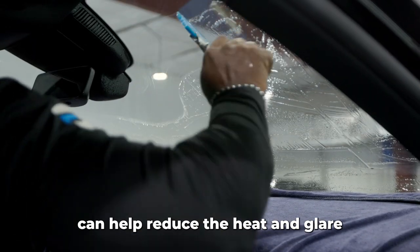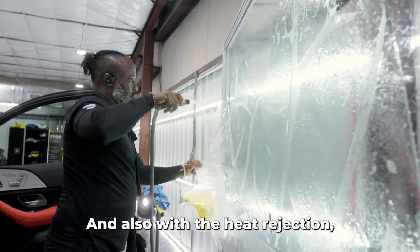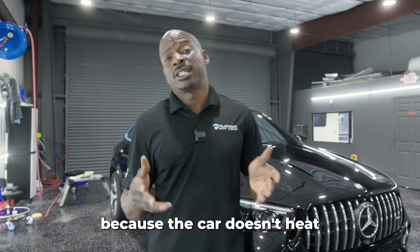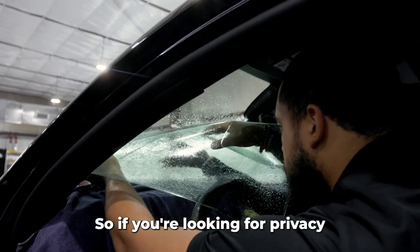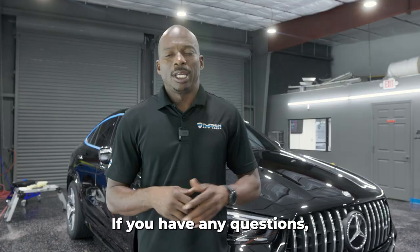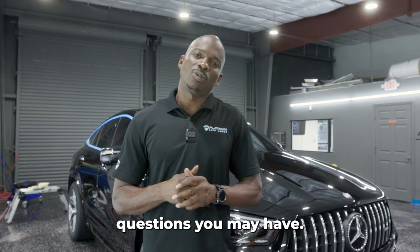Only ceramic tint can help reduce the heat and glare from the sun in your vehicle. Also, with the heat rejection, if you have an electric vehicle it helps save on battery life because the car doesn't get as hot on the inside. So if you're looking for privacy and heat rejection, we always suggest going with ceramic tint. If you have any questions, give us a call — I'll be more than happy to answer them.